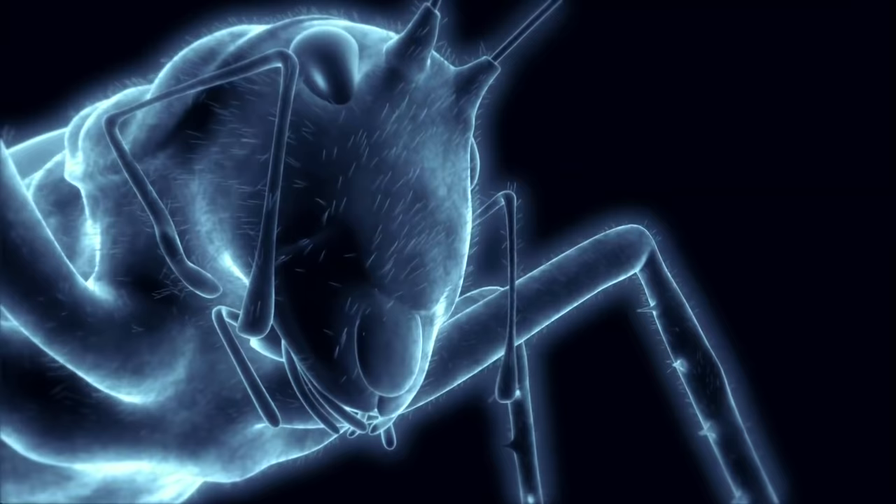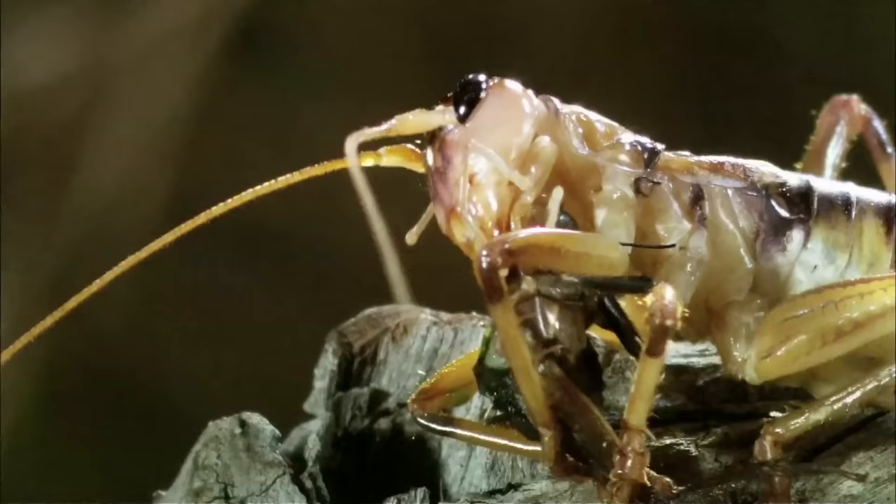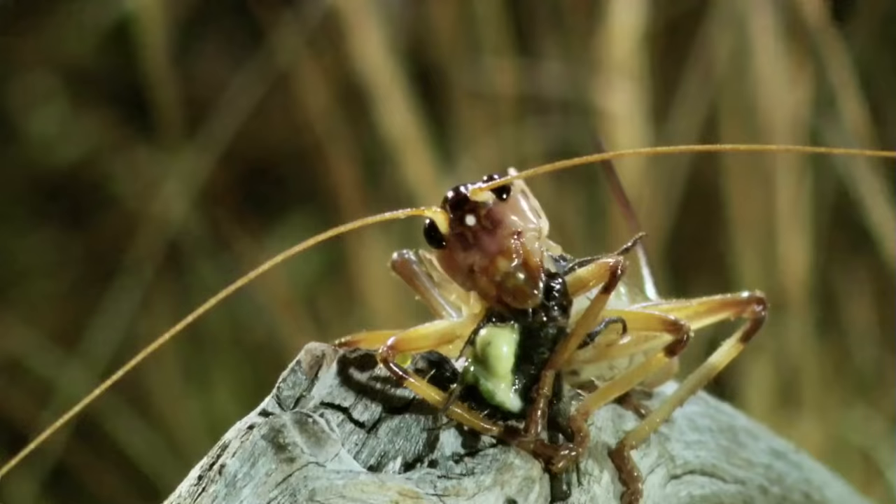Two massive compound eyes. A heavily armored thorax. Front legs bristling with deadly spines. And mandibles that cut through prey like a chainsaw. The raspy cricket's mandibles are just plain deadly — it can tear apart pretty much anything.